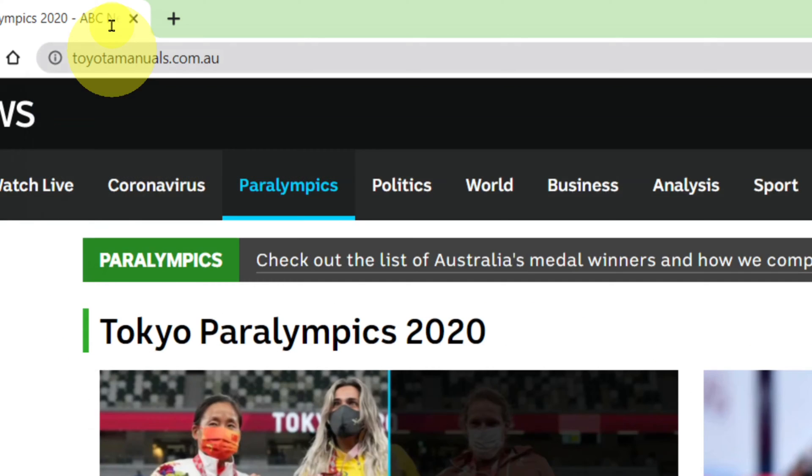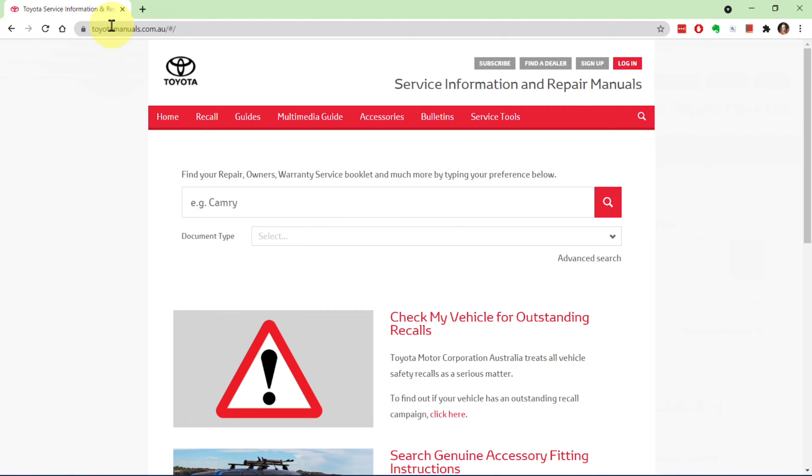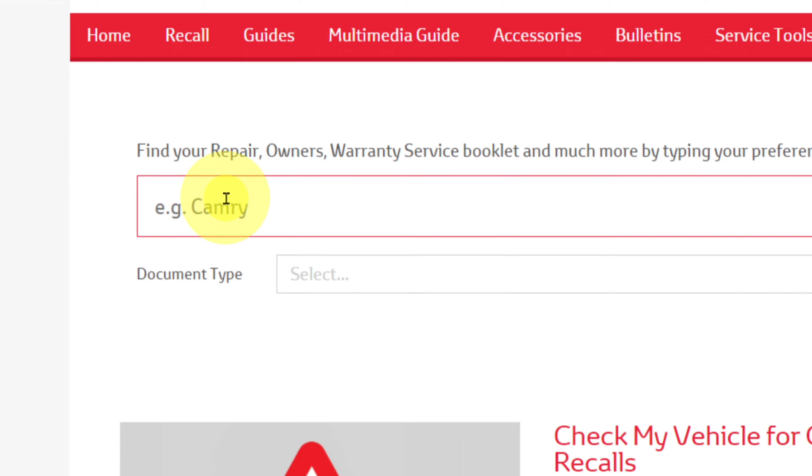That's toyotamanuals.com.au. You'll then see the home page with lots of good information you might want to check later. But we're going to use the search boxes — there are two of them: one for a quick search and the second for an advanced search. I'll go through the quick search first.